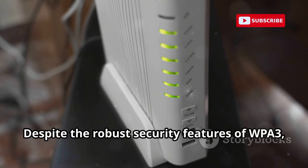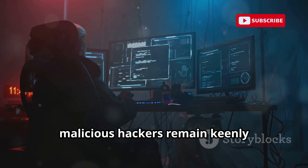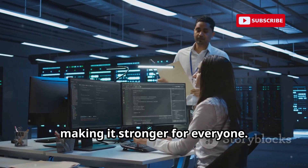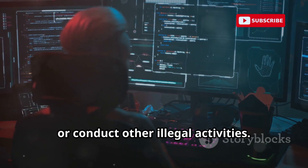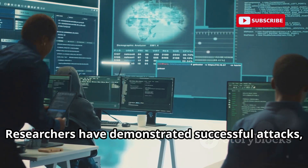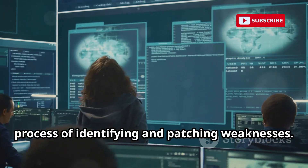Despite the robust security features of WPA3, the cybersecurity world operates on a simple principle: if something can be built, it can be broken. This is why security researchers and, unfortunately, malicious hackers remain keenly interested in cracking WPA3. For ethical hackers and security researchers, finding vulnerabilities helps improve the protocol, making it stronger for everyone. For malicious actors, the motivation is often more nefarious — to steal data, disrupt networks, or conduct other illegal activities. No system is entirely foolproof, and WPA3, despite its strengths, has shown some vulnerabilities. Researchers have demonstrated successful attacks, albeit often in controlled environments or requiring specific conditions. These demonstrations serve as crucial reminders that security is an ongoing process of identifying and patching weaknesses.